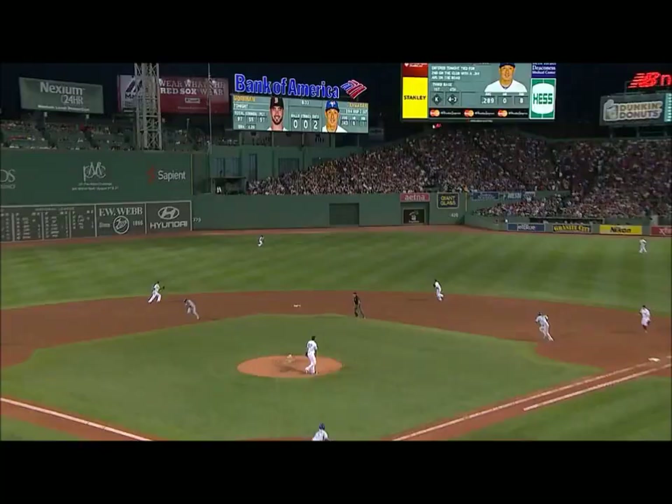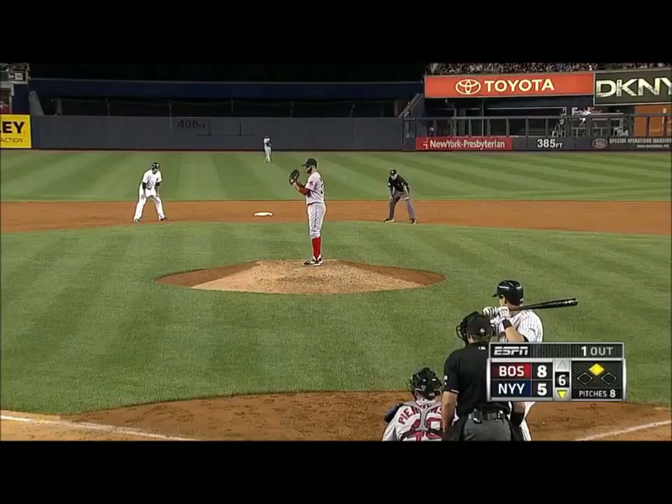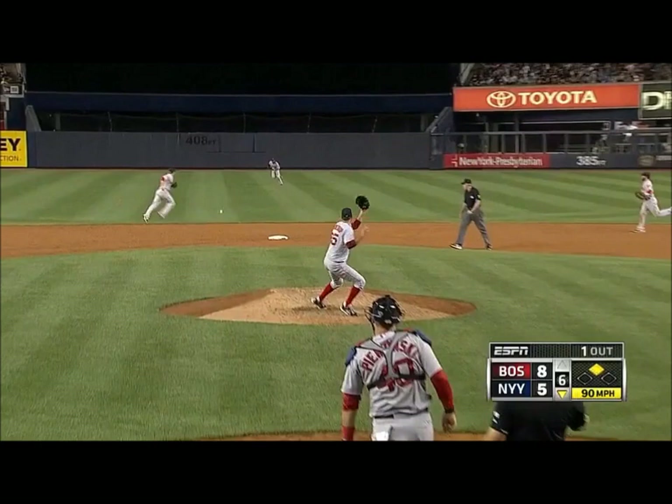Fly ball to center field. Bradley headed back — he was shallow, but he will run it down. Jackie Bradley Jr. back to get it as he normally does. The batter Kelly Johnson — up the middle, a base hit. Beltran around third, Bradley's throw coming through on a bounce, and out at the plate is Beltran.